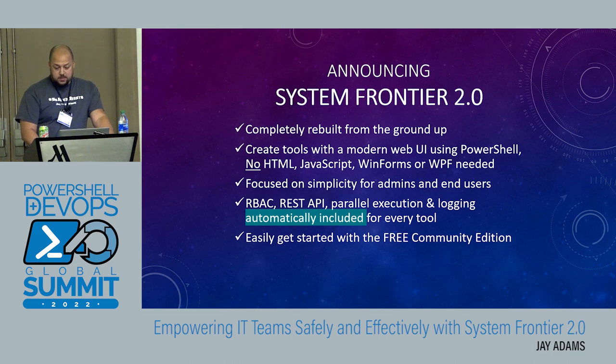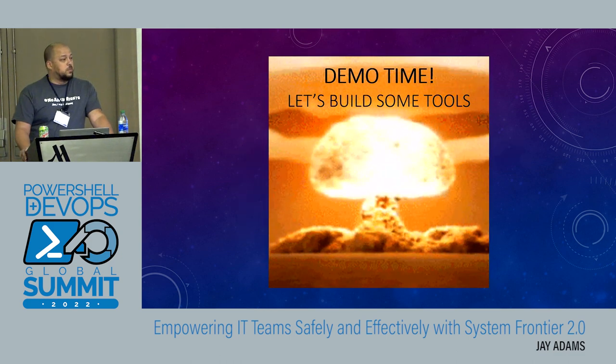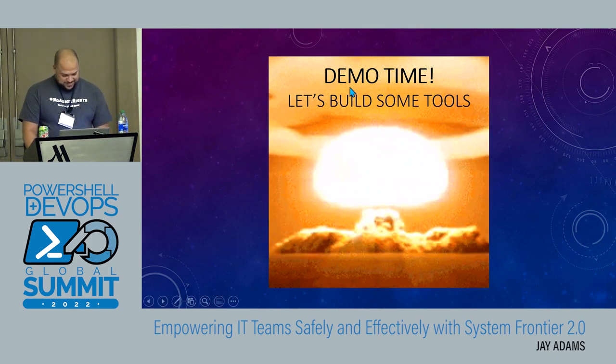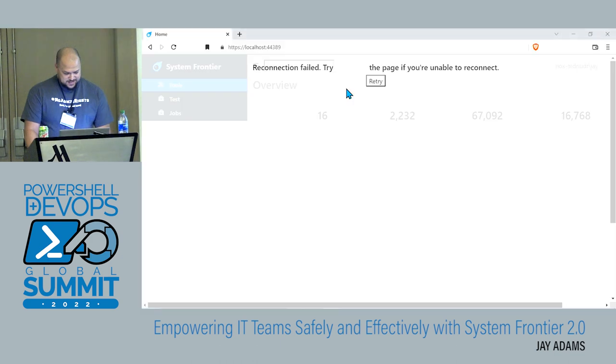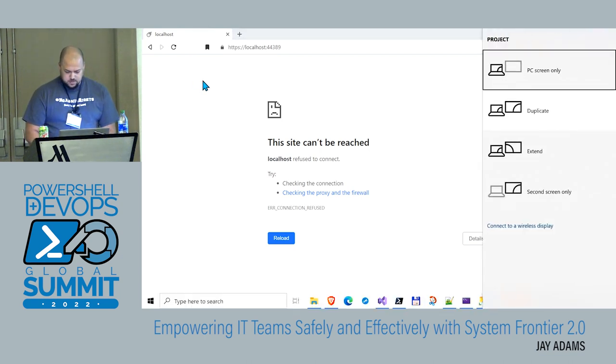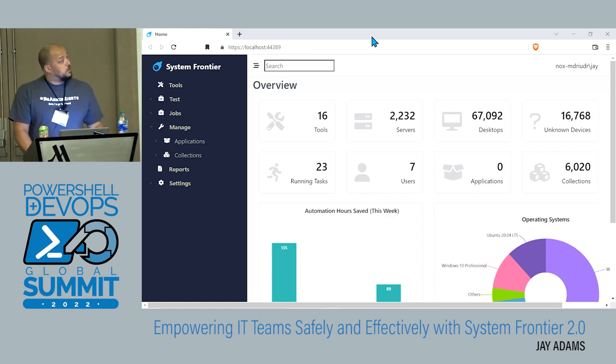I hate slides — I'm sure you guys do too — so it's demo time. Hopefully nothing blows up. Yeah, it's already blowing up. This is the new 2.0 interface for System Frontier.